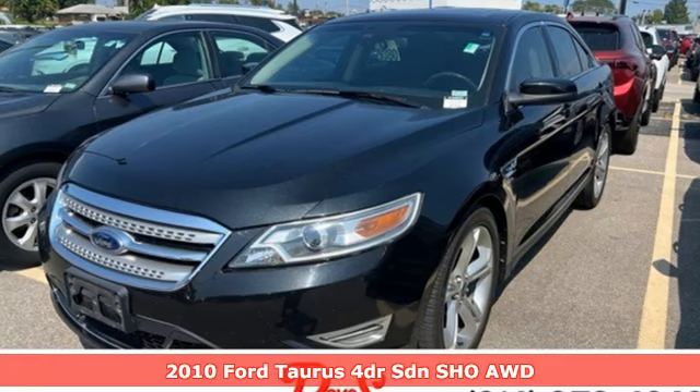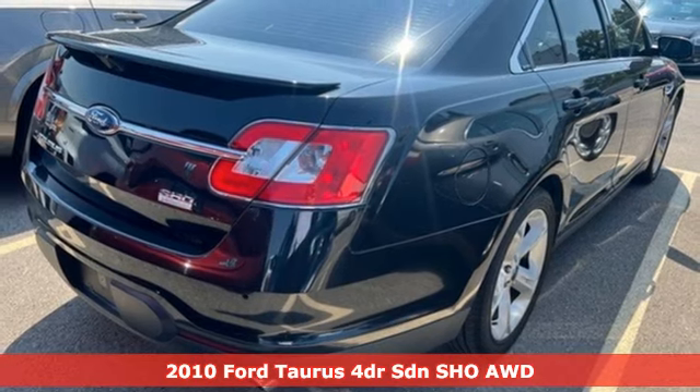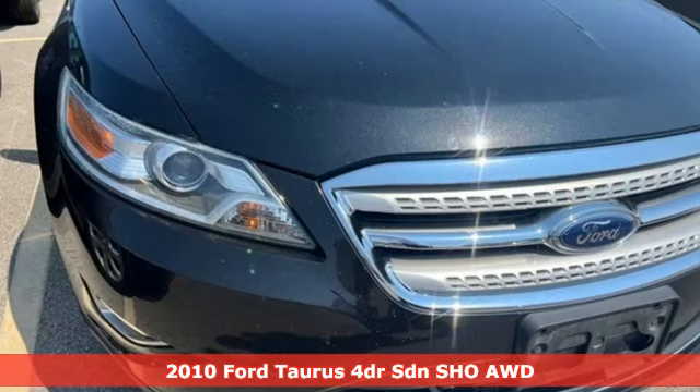Here's a 2010 Ford Taurus. Not many vehicles are as well-rounded as this Taurus, and get ready for an impressive combination of features.